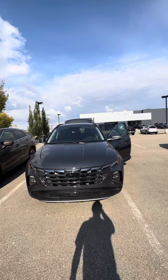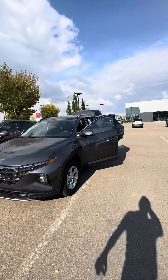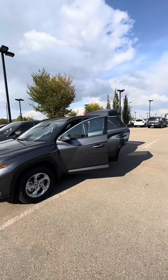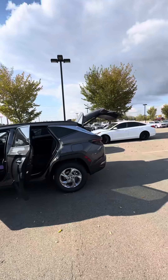Hello Steve, this is Jermaine from River City Hyundai. I do have the 2024 Preferred Trend Tucson here in gray and it looks absolutely gorgeous. I just wanted to send you a quick walk-through video before you come in to take a look at the vehicle.